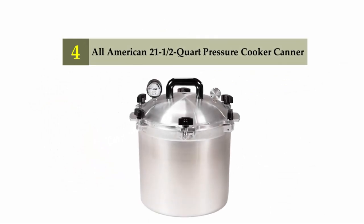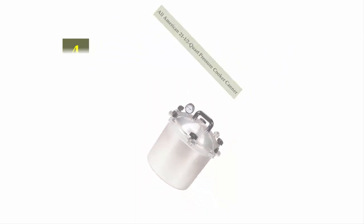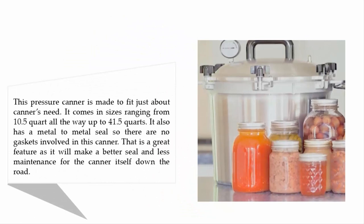Coming in at number 4: the All-American 21.5-Quart Pressure Cooker Canner. This pressure canner is made to fit just about any canning need. It comes in sizes ranging from 10.5 quart all the way up to 41.5 quarts. It also has a metal-to-metal seal so there are no gaskets involved, which makes for a better seal and less maintenance down the road.